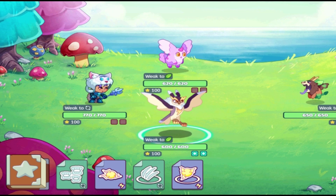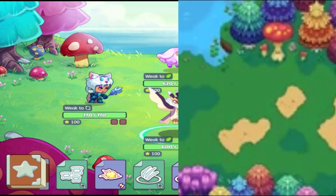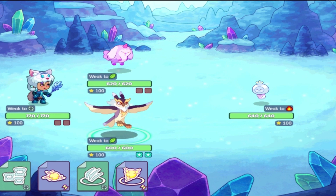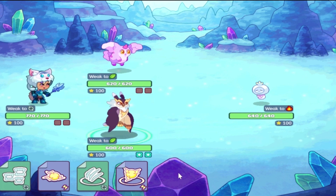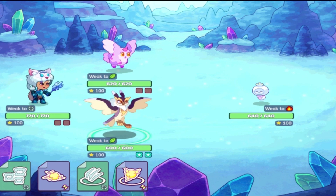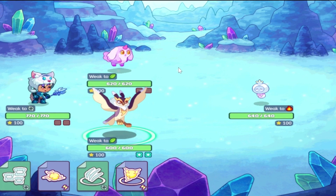It looks way more detailed than what we had before. This is the background for Shivershow Mountain, and it looks absolutely incredible. I just love the crystals and all of the snow in the background. For Shivershow Mountain, they haven't updated the battle background on the surface, but they have down here in the caverns.